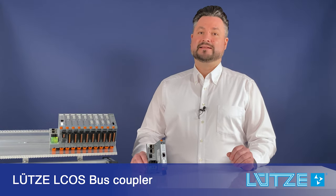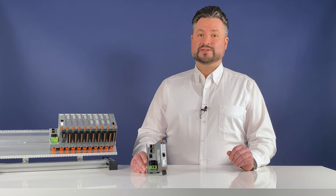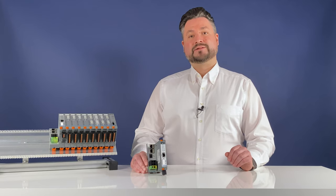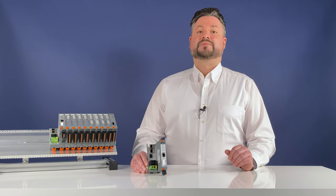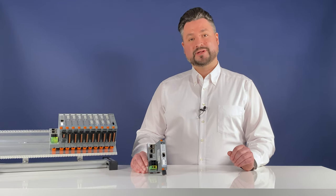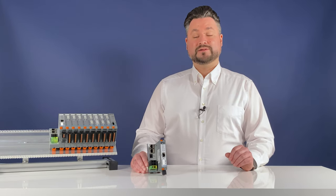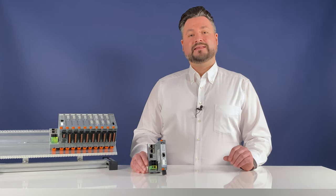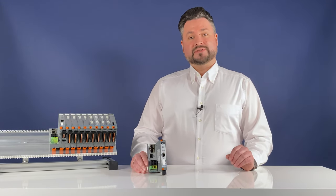Lütze has expanded the L-COS bus coupler for universal plug options. In addition to the electronic load sensor of the L-COS CCI family, the widespread lockbox net components can now also be used. The new bus couplers not only operate the electronic L-COS load monitoring, but also very successful lockbox net components. Profinet IO, EtherCAT, and Ethernet IP are available as compatible bus interfaces.